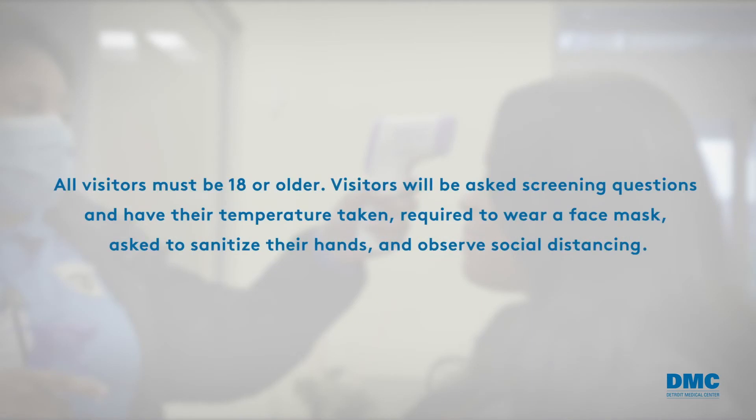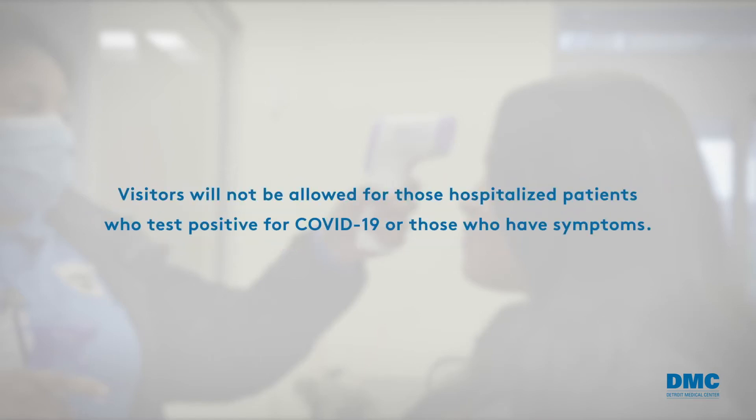All visitors must be 18 or older. Visitors will be asked screening questions and have their temperature taken, required to wear a face mask, asked to sanitize their hands, and observe social distancing. Visitors will not be allowed for those hospitalized patients who test positive for COVID-19 or those who have symptoms.